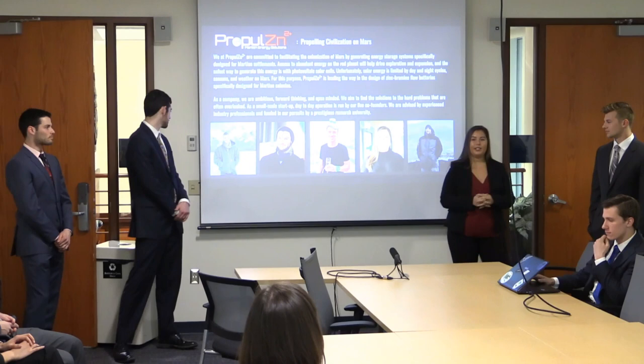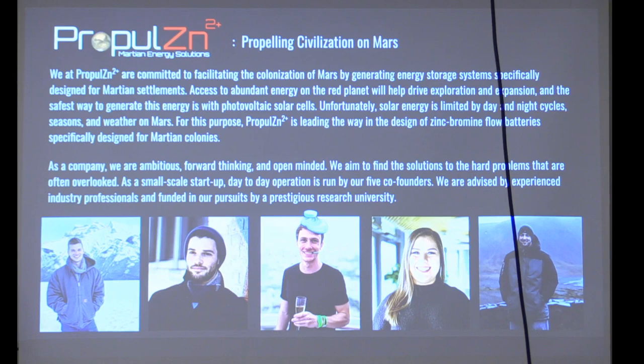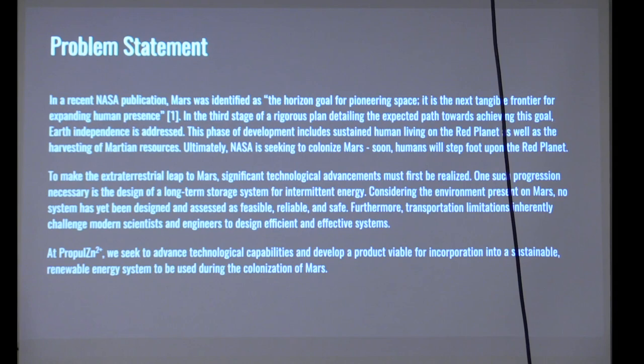NASA has discussed in a recent publication that Mars is the next tangible frontier for human presence. In their recent study they discussed human independence, sustainability, and harnessing of natural resources. Essentially, humans will be stepping foot on the red planet with the idea of colonization in mind. To achieve this, significant technological advancements must first be realized.